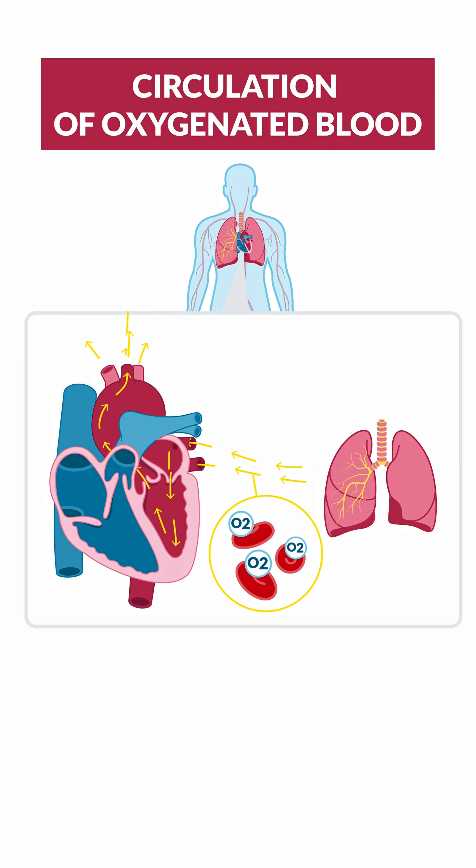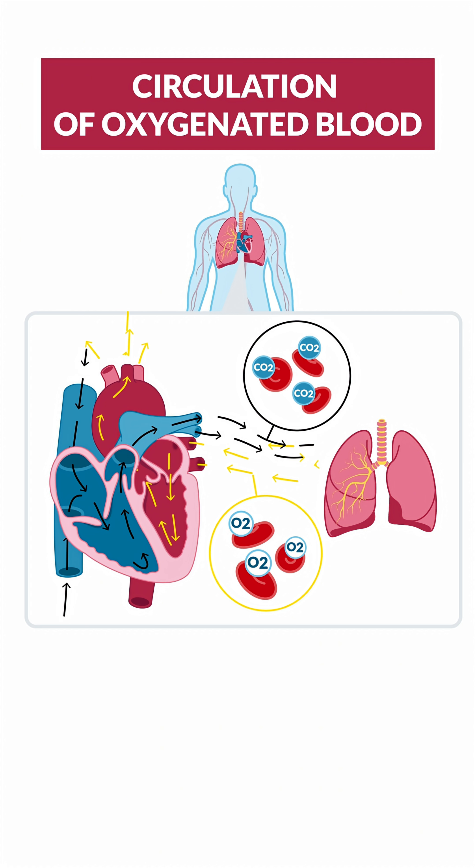Once loaded with oxygen, the blood then travels back to the heart and gets pumped out to supply the entire body. Cells use this oxygen, produce CO2, and the cycle repeats itself over and over again.